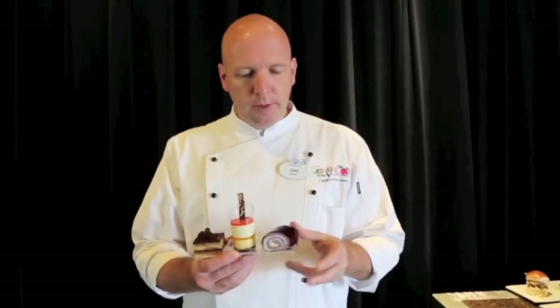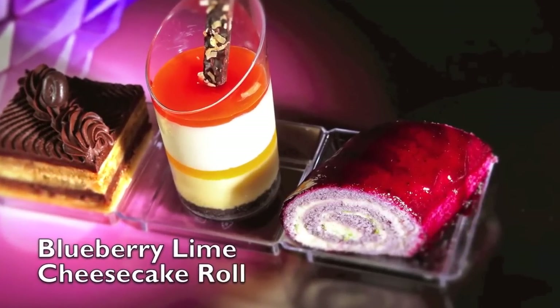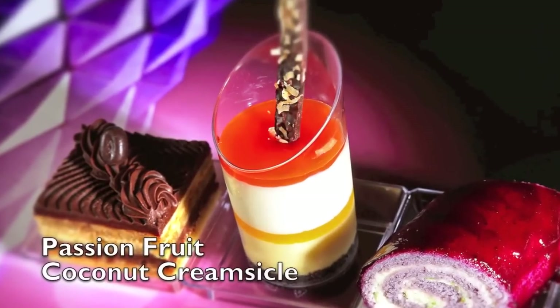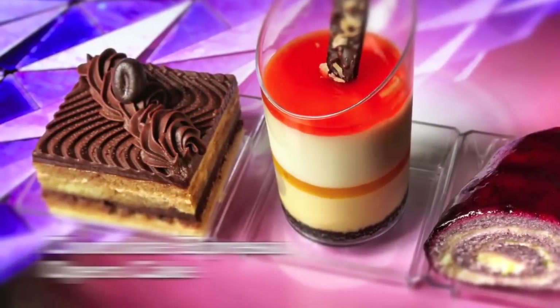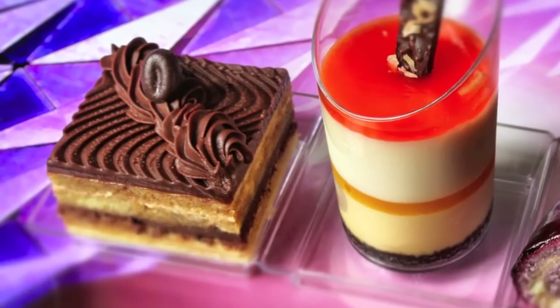This is a blueberry lime cheesecake roll — it's like a chiffon cake rolled with fresh blueberry mousse, then glazed with a blueberry jam. Here in the middle we have what's called a coconut passion fruit creamsicle. You eat this and it really reminds you of a creamsicle taste — you have the lemon and then you have the creaminess. And then over here we have a chocolate espresso opera cake. Opera cake is a layered cake — you have jam and layers of cake and nuts and chocolate.